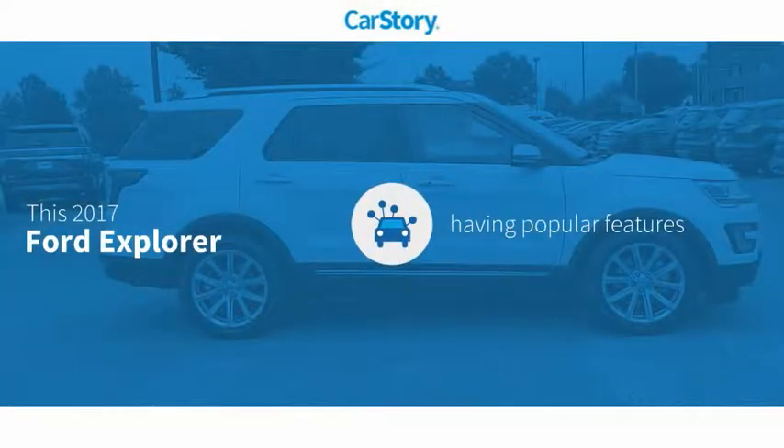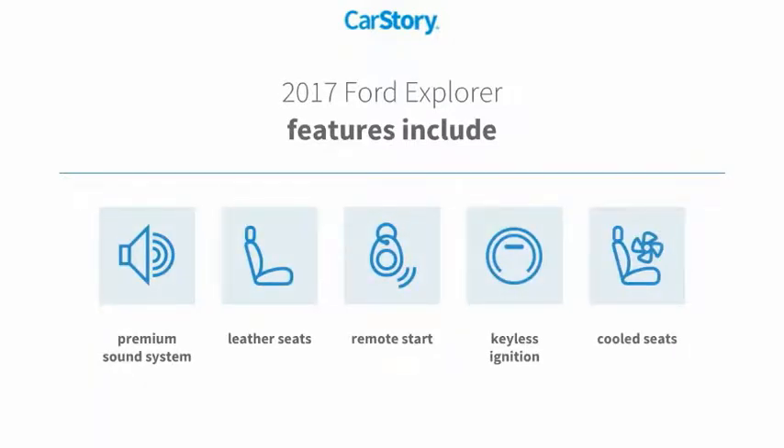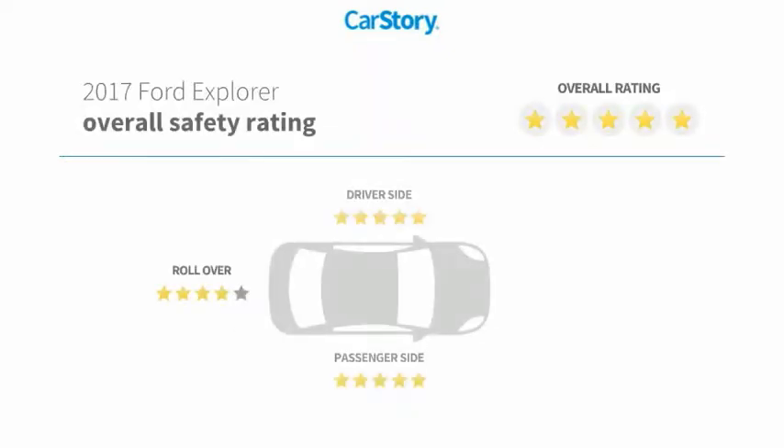CarStory research indicates this vehicle as having valuable features in high demand. Features include remote start, keyless ignition, premium sound system, leather seats, and cooled seats with these ratings.